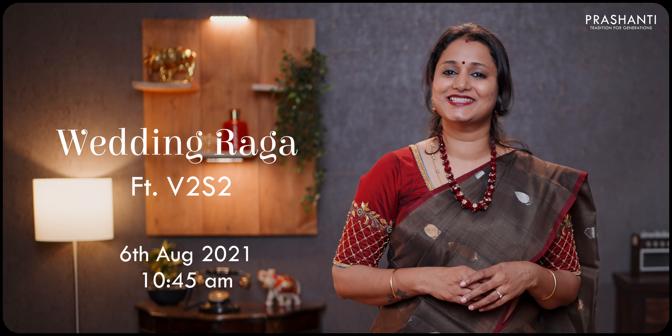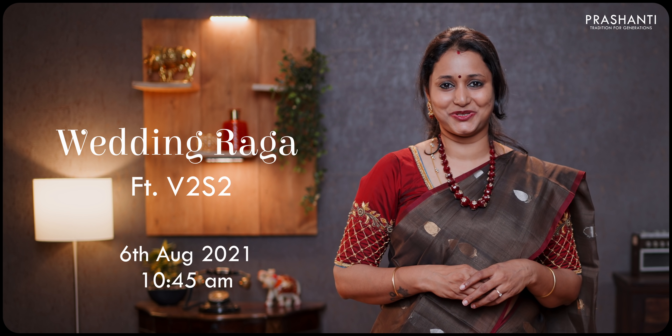I'm sure most of us would have heard all these songs at different weddings, but we have recreated this entirely in a different flavor with a magical rendition by V2S. The most exciting part about this launch is everyone at the wedding is styled up in Prashanti's sarees. Wedding Raga is premiering on the 6th of August at 10:45 a.m. Stay tuned.